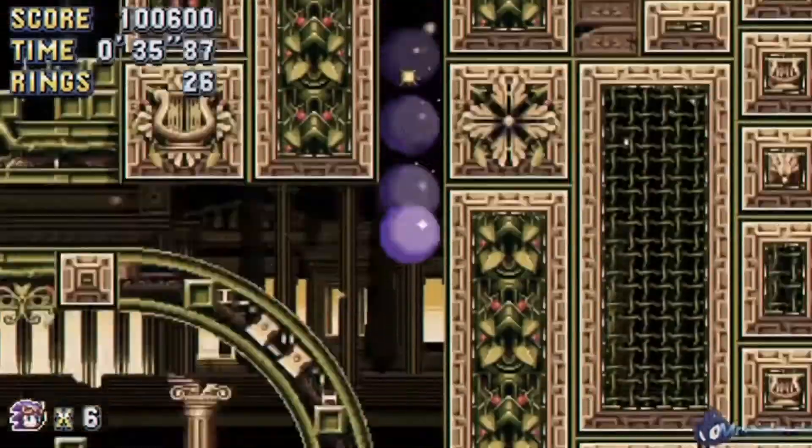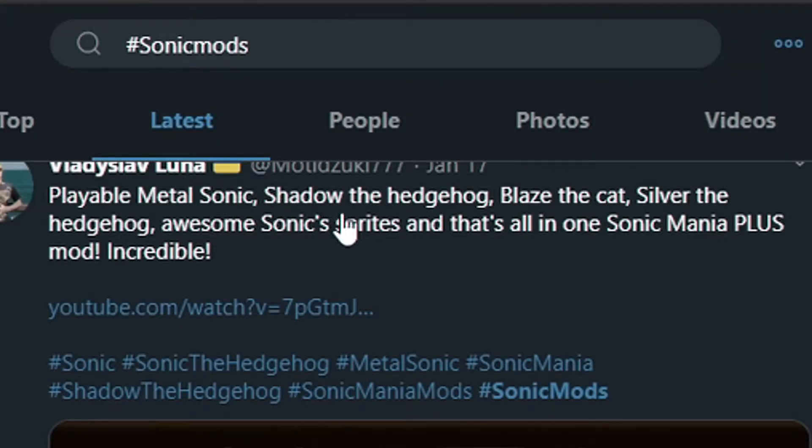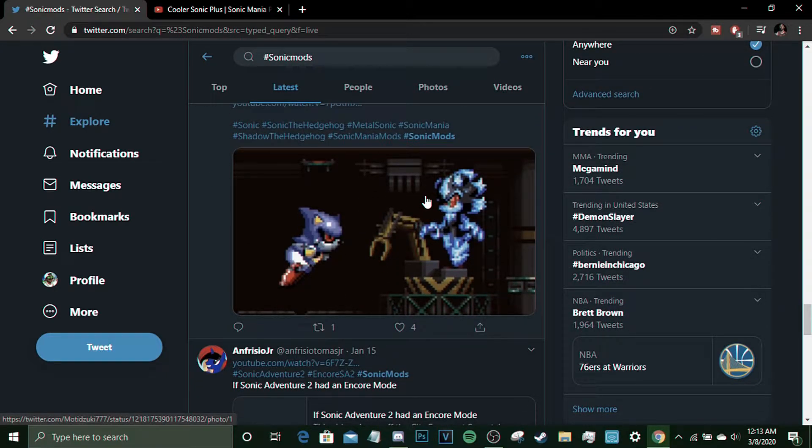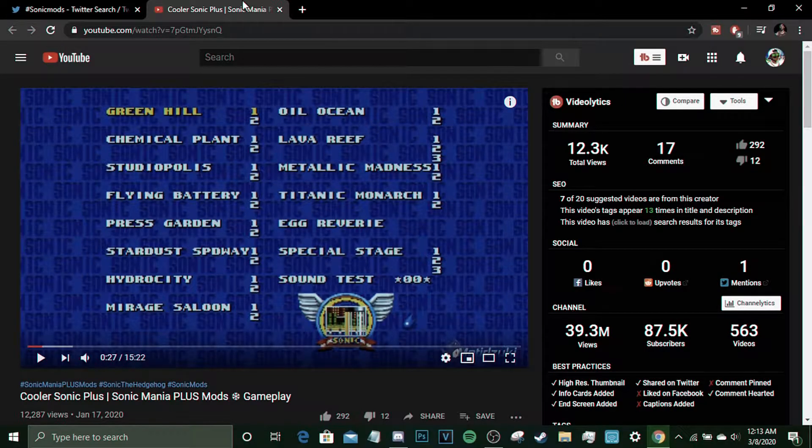This is really nice — even his idle animation is different. Playable Metal Sonic, Shadow the Hedgehog, Blaze the Cat, Silver the Hedgehog — awesome Sonic sprites all in one Sonic Mania Plus mod. Show these creators love. If you ever come across one of the creators of these mods, give them a like and tell them you appreciate their work because they're working hard. I assume these mods are really hard to make, and I really appreciate these people giving Sonic fans extra things to look forward to.